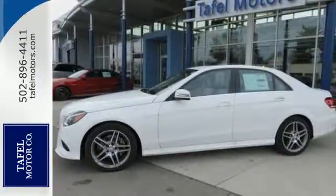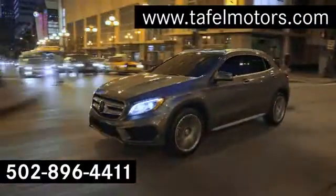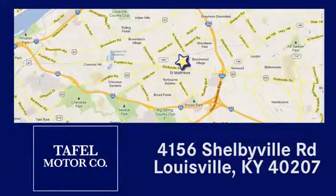Add this E-Class to your life today. Visit us online at taffelmotors.com, call or stop in at 4156 Shelbyville Road in Louisville. A memorable experience awaits.